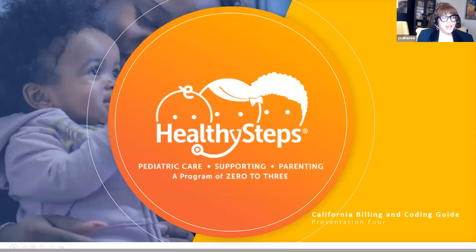Hello and welcome. I am Yvette Cabasa, Pediatric Reimbursement Education Specialist for the Healthy Steps National Office. Thank you for taking the time to join us today for our fourth and final segment of the review of the California Healthy Steps Billing and Coding Guide, where the dyadic benefit and the community health worker benefit will be examined.